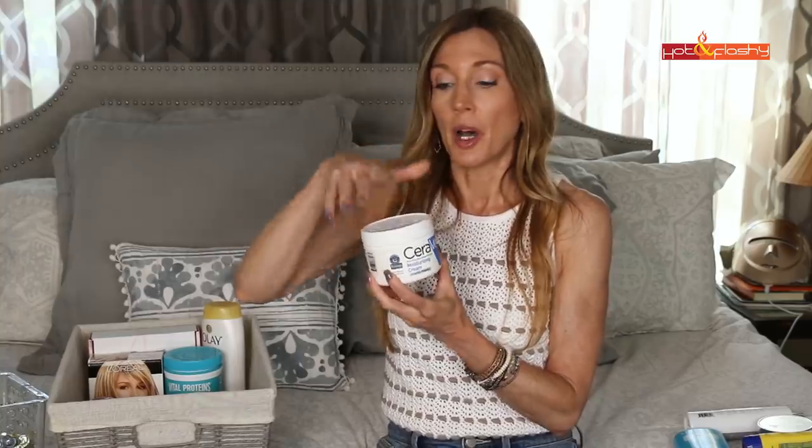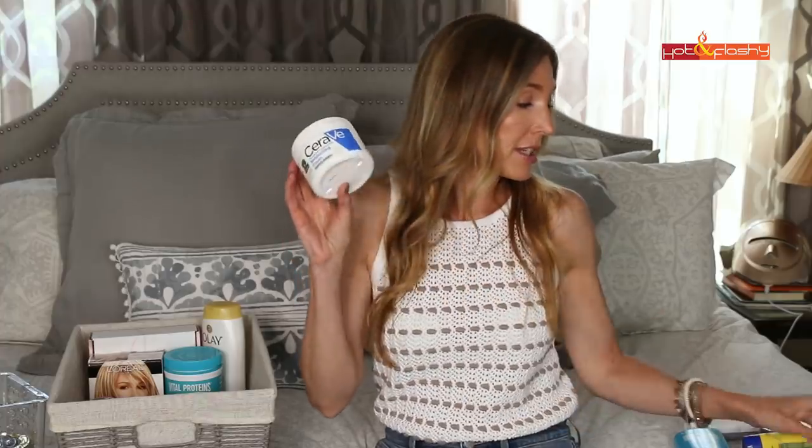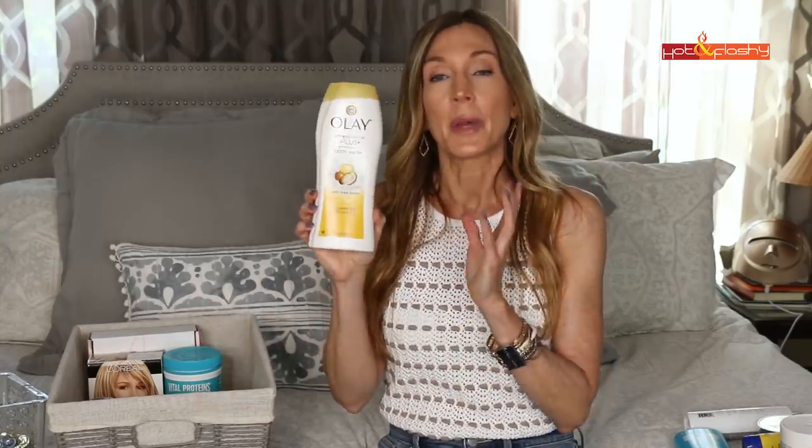Another body lotion I used up is the CeraVe Moisturizing Cream. I love this for winter — it's thick, emollient, and is the best winter body moisturizer. Your skin will never be dry, itchy, or gross looking. I did repurchase, making sure to get the one with the pump this time. It contains glycerin, hyaluronic acid, and ceramides, but does not contain niacinamide. For the face, I'd go with CeraVe PM because of the niacinamide — it's the fourth ingredient on the PM, meaning a pretty good concentration.